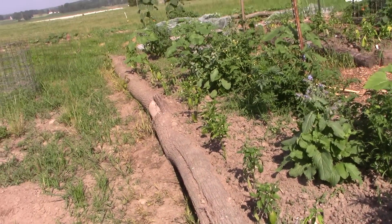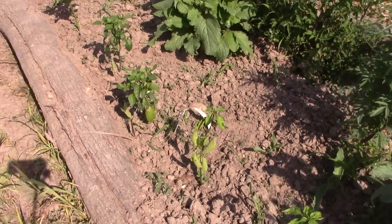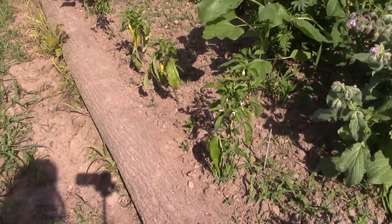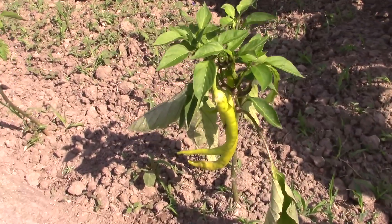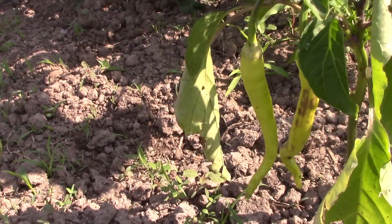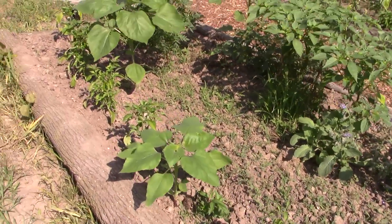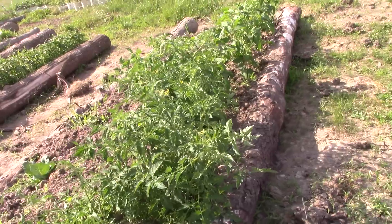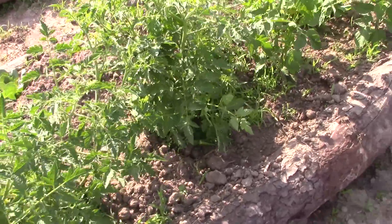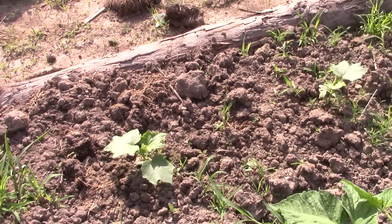Along here I have all peppers. These peppers I just planted — I believe they're a hot pepper — so they're not doing a lot yet. Come on down here — this one has some nice sized peppers on it and you can see them hanging there. More tomatoes — I'm not sure what these are; I think I've got some Amish paste in here. And I have a couple more cucumbers in there.